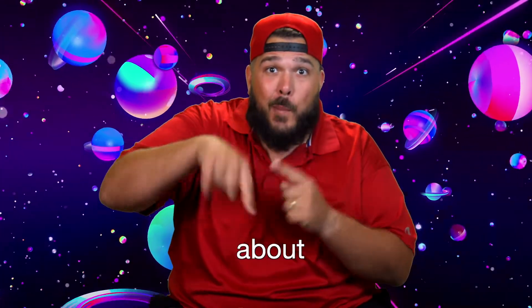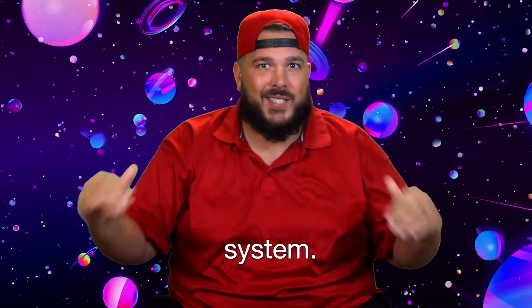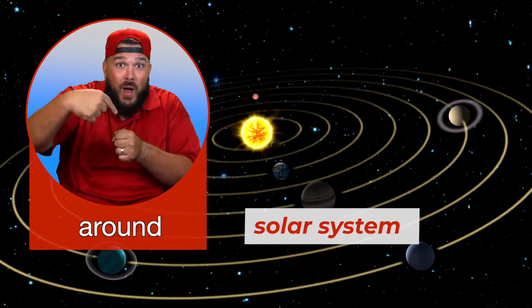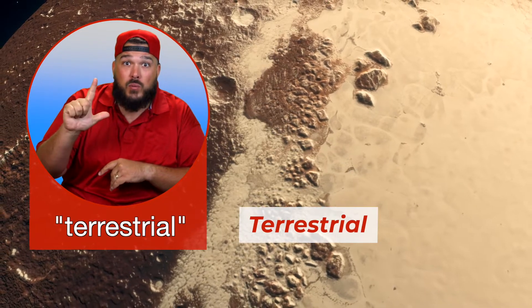In this program we're going to learn about the planets. What is a planet? A planet is a large body that revolves around the Sun. In the solar system there are eight planets that revolve around the Sun. The four inner planets, which are the closest to the Sun, are Mercury, Venus, Earth, and Mars. These planets are small and made mostly of rock and metal. Because they are rocky, they are also called terrestrial planets.